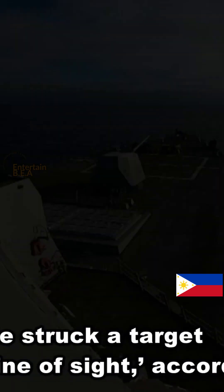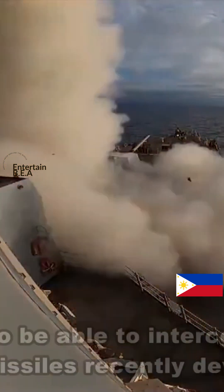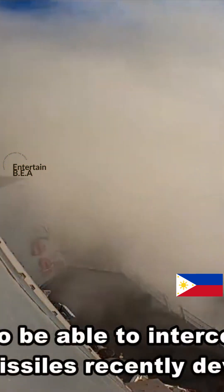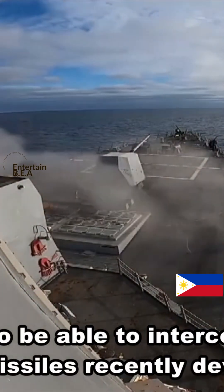The SM-6, on the other hand, is a multi-mission missile that excels in anti-air warfare, ballistic missile defense, and anti-surface warfare. It's a versatile tool, capable of tackling a variety of threats.